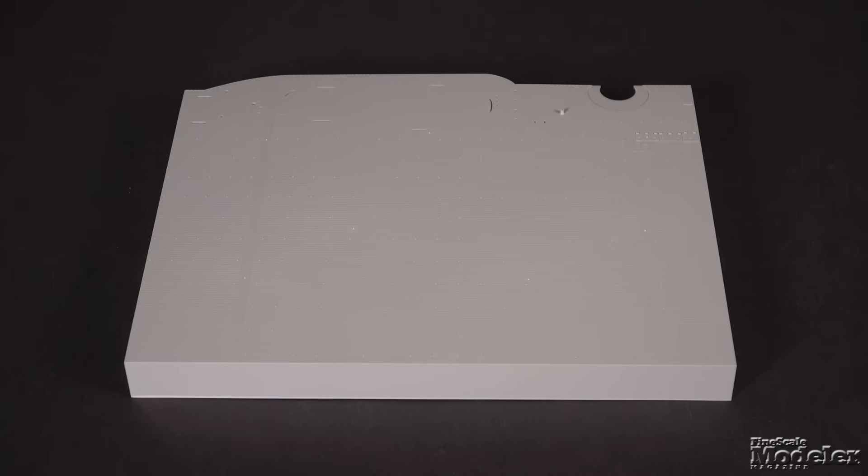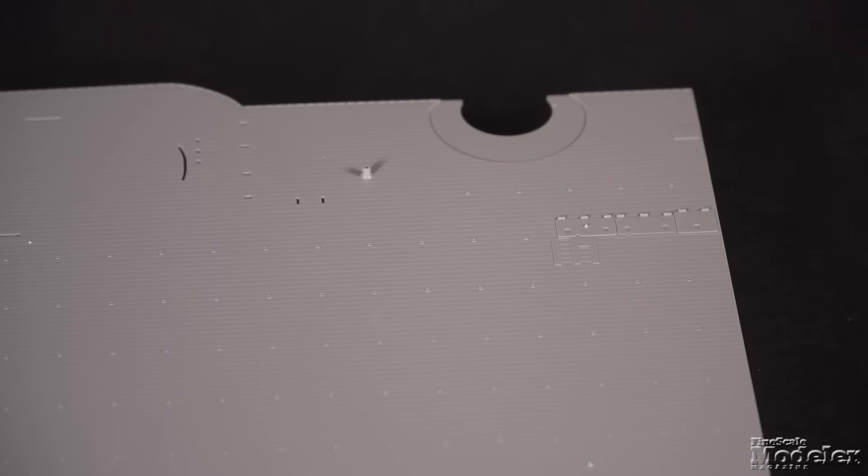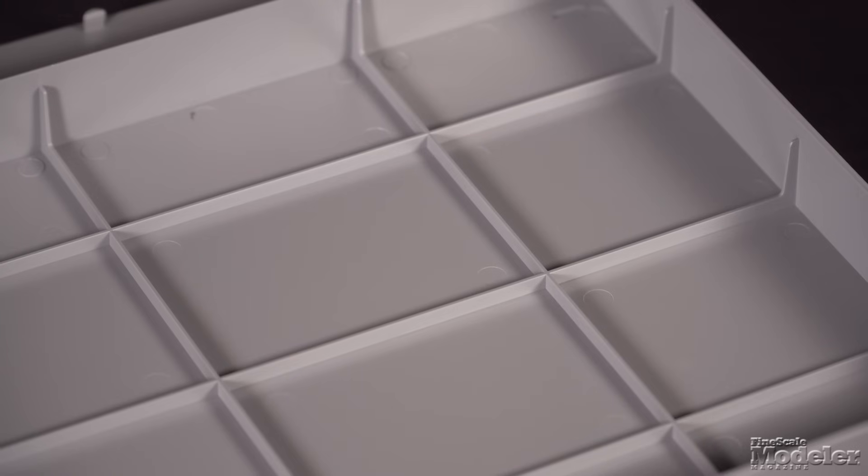The deck section is about 14 inches long and slightly less than 12 inches wide. With the island in place, it leaves room for a couple of Zeros, or maybe one and a Kate or Val. The sturdy piece has good plank detail and tie-downs topside and bracing underneath to keep it flat.